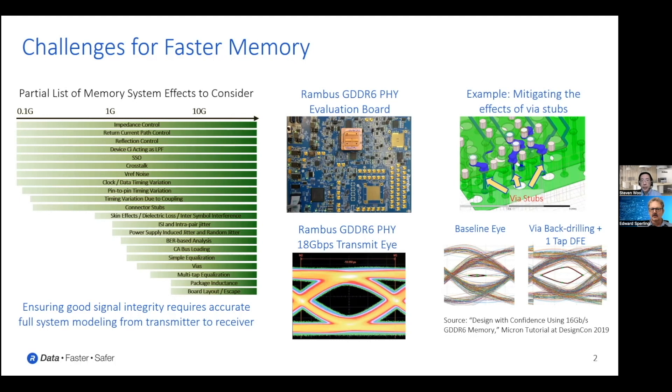So a lot of the physical implementation aspects are an important limiter. What they're showing is that in this particular case, via stubs were getting to be an important limiter in the signal integrity. You can see on the two eyes at the bottom right, the baseline eye is basically closed — because there were some limitations in the way that channel was actually implemented. But through some basic and known techniques — via back drilling and then using one tap of decision feedback equalization (DFE) — they were actually able to open up those eyes. Through known techniques, there are ways to continue improving the data rate and opening those eyes.